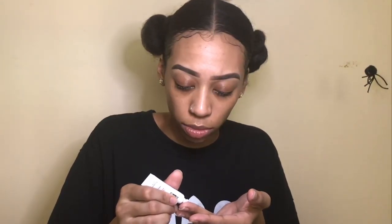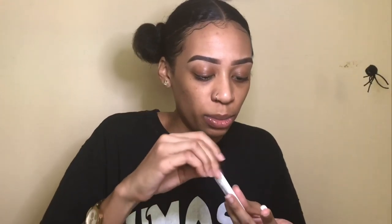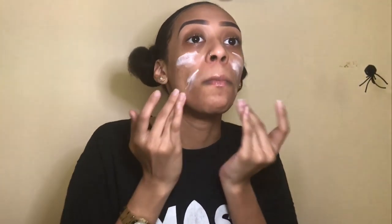It looks like each Glam Bag comes with five or six products. Let's give it a try — I'm just going to do my makeup and test these out. I'll start with the Thank Me Later face primer. It's very mattifying. It dried like a wet film but it looks pretty thick. It definitely makes my face texture a little smoother, which is what I was going for. It feels good and light.